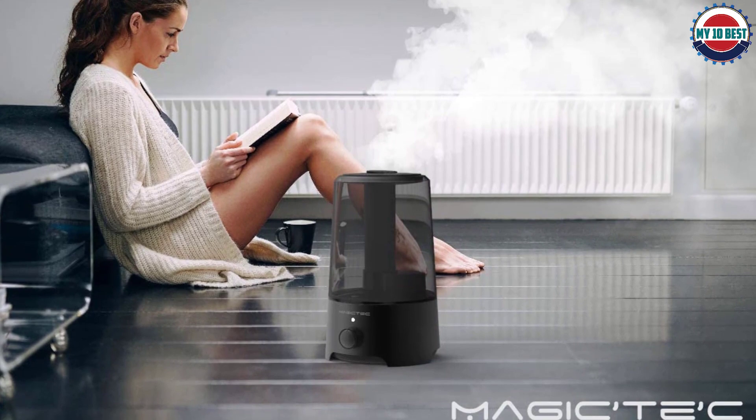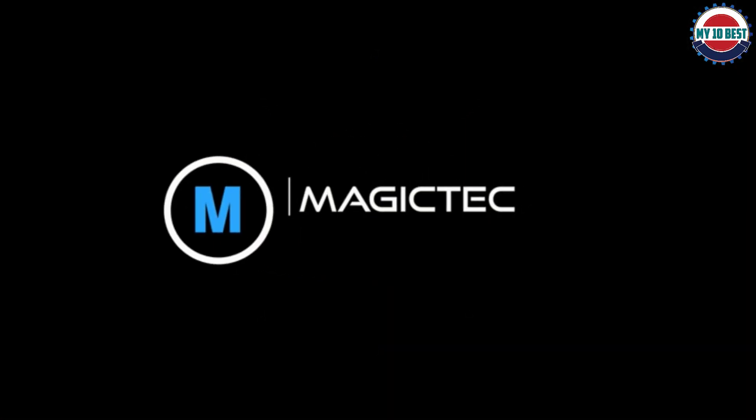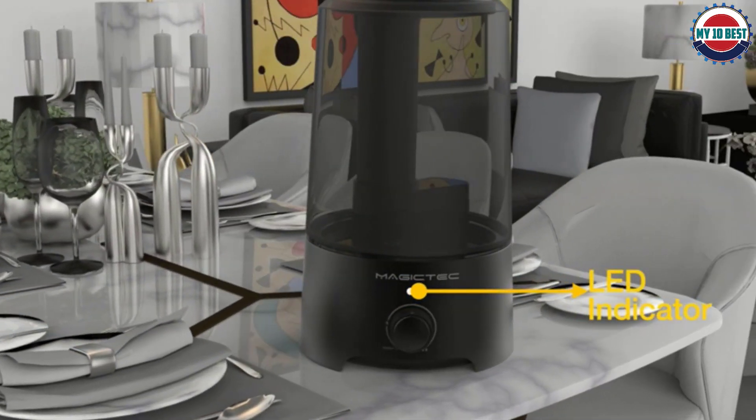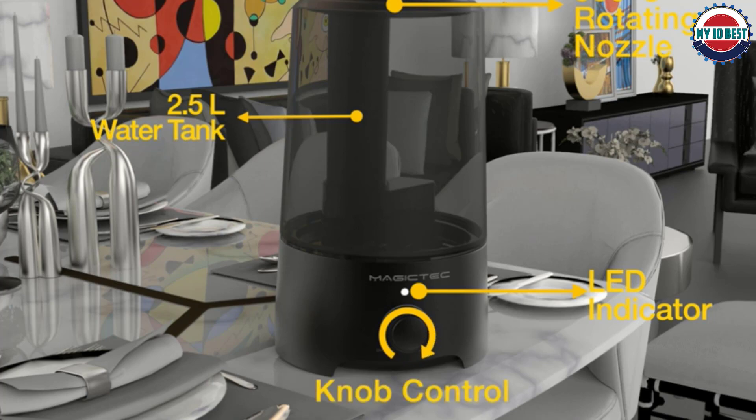An in-home tester appreciated the indicator light for its ease. She said: 'I like that the top tank removes completely. I have another humidifier in my house, a larger one where the tank is connected to the base — you have to fill that from the top, so you have to unplug the entire machine and bring it to the sink, which is a nuisance.'